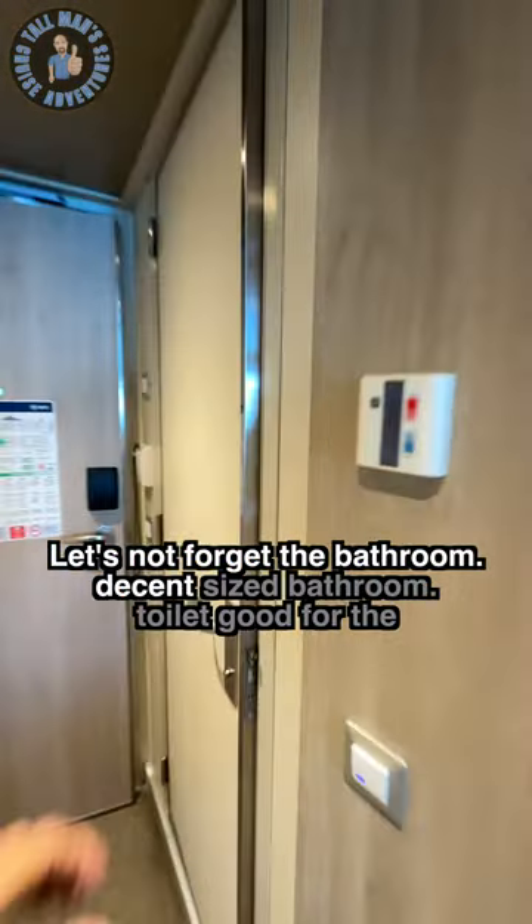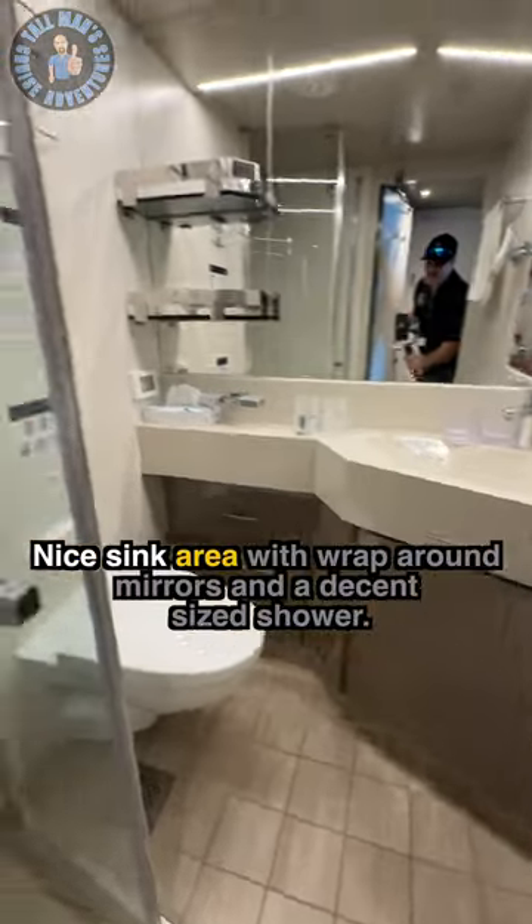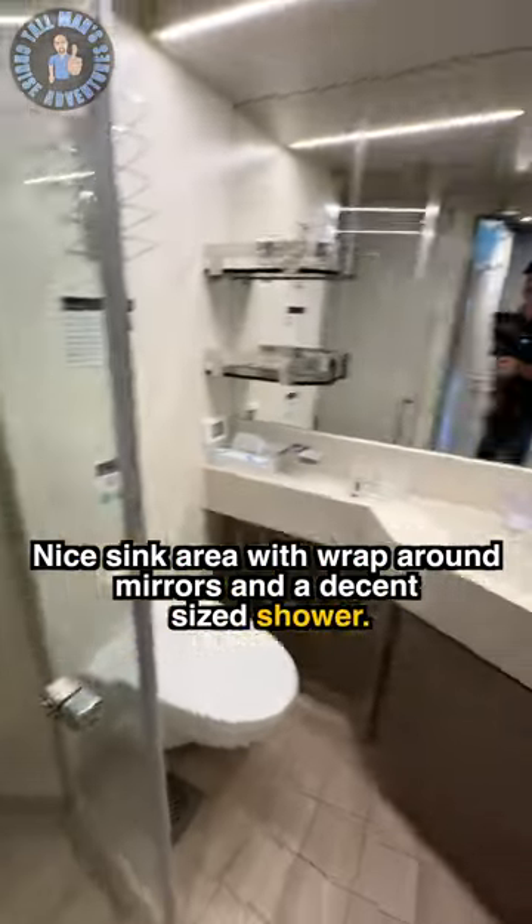Let's not forget the bathroom. Decent sized bathroom. Toilet good for the tall and fluffy. Nice sink area with wraparound mirrors and a decent sized shower. Hope you enjoy.